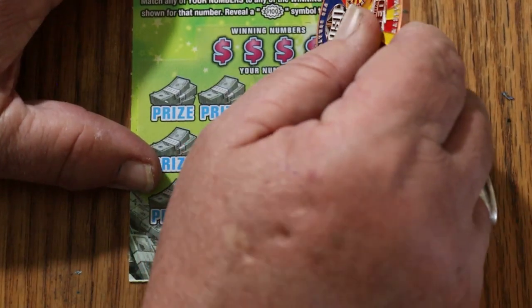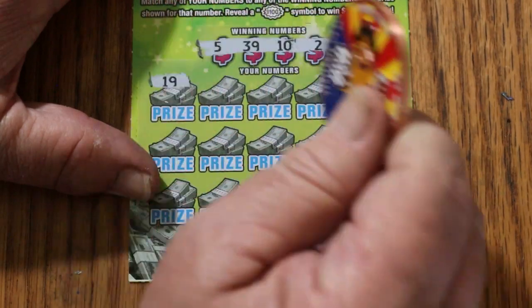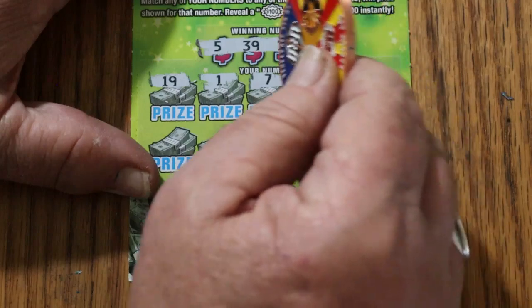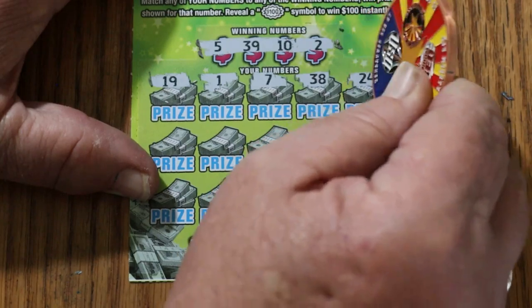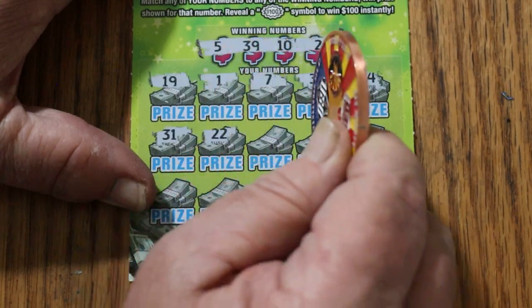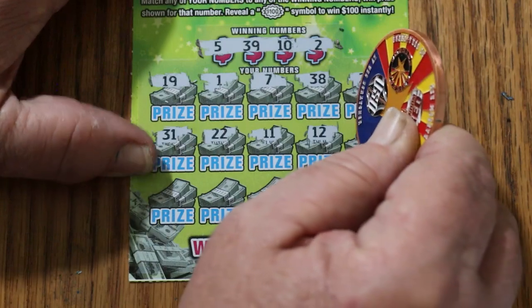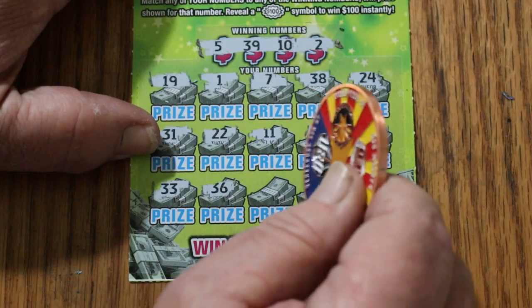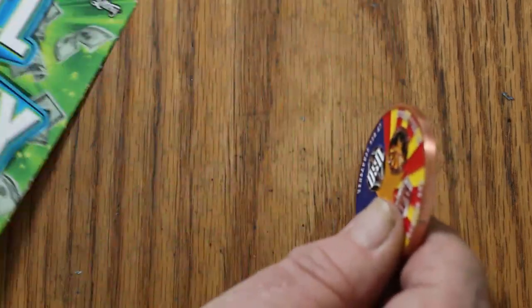Ticket 41. Winning numbers: 5, 39, 10, and 2. Numbers: 19, 1, 7 — not helping me there. 38, 24, 31, 22, 11, 12, 9, 33, 13, 14, 15, and 45. Nothing.